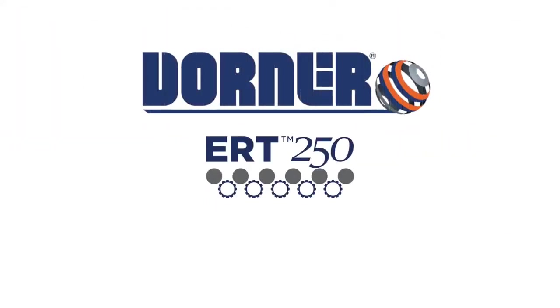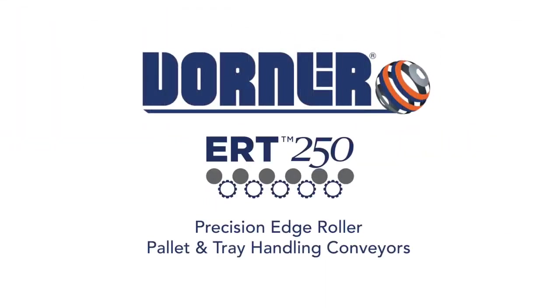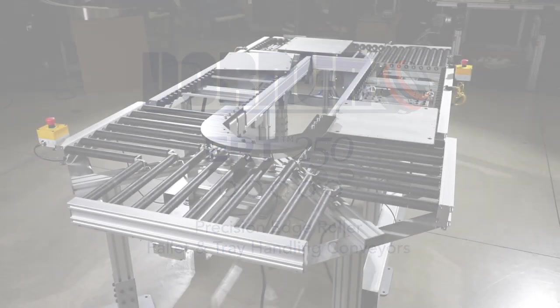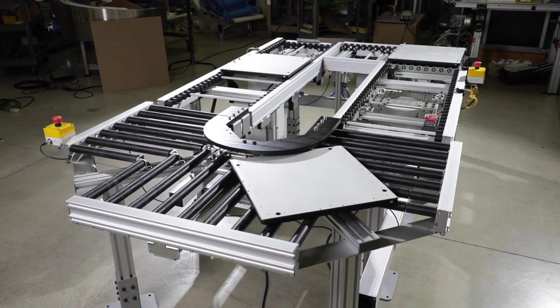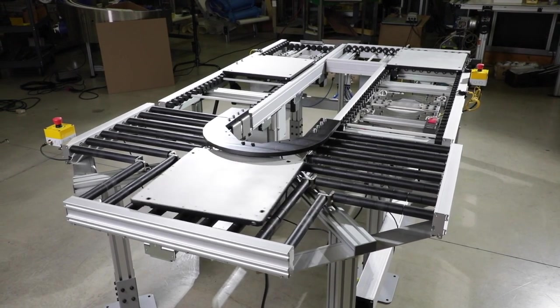Dorner Manufacturing presents ERT250 conveyors. Precision edge roller, pallet and tray handling conveyors for no and low back pressure accumulation, assembly automation and clean room applications.